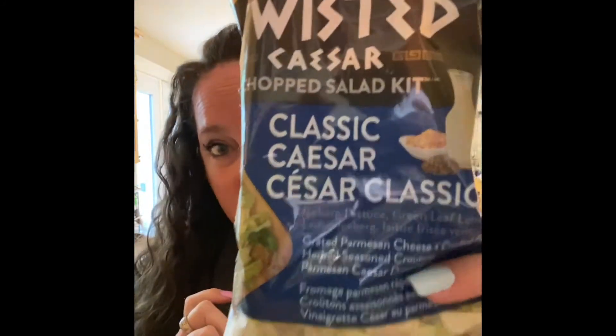I got some tomatoes for Paul — she's the one that eats them. Another thing of salad for me. I love the Twisted Caesar salad, so good.